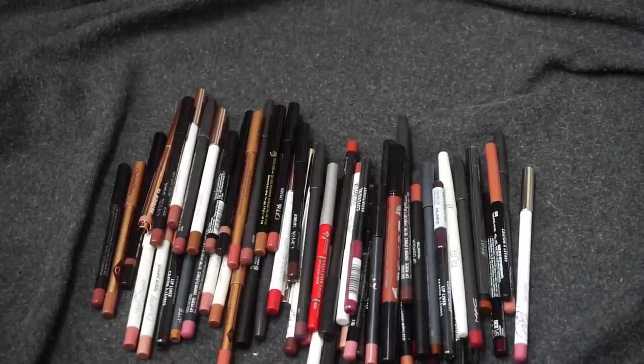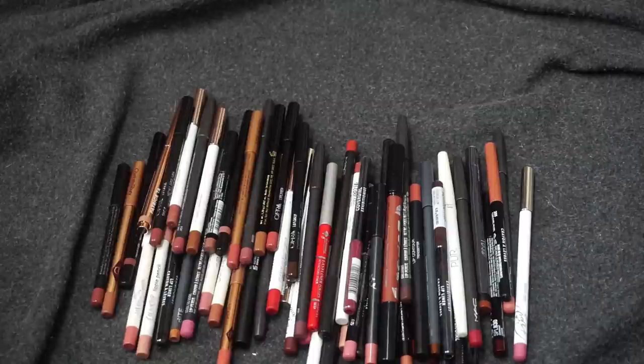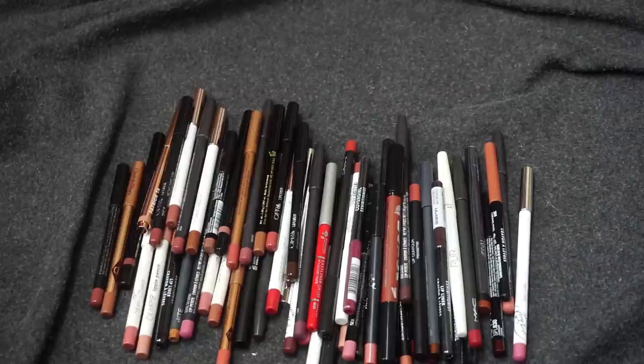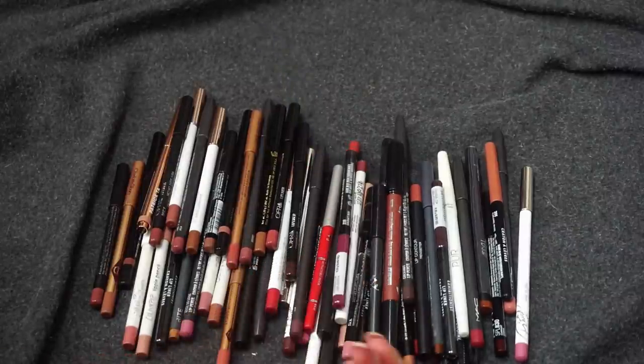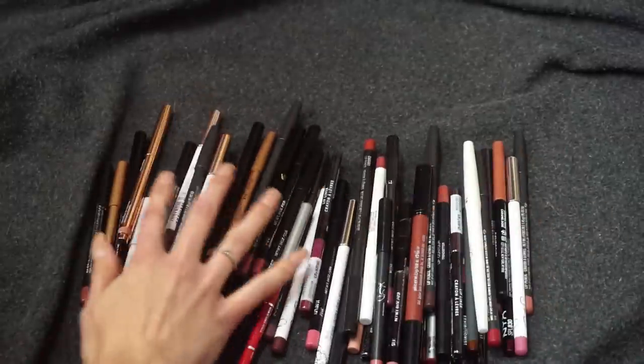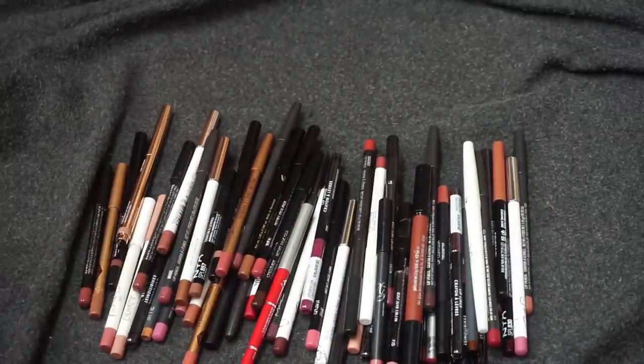Hey everyone, thank you for watching today's video. I'm back with a new declutter. I only have two more declutters left — the lip liner declutter today, and next week is going to be the finale: my bullet lipsticks. So today we have my lip liners and I think I have around 60 here, which is ridiculous. I do not need this many lip liners. I'm embarrassed — some of these have never even been opened.